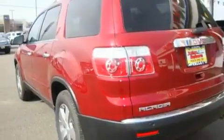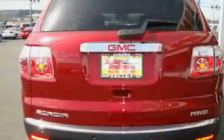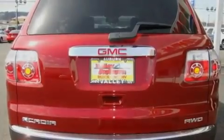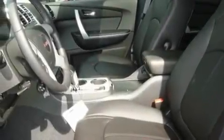Its top features include a sunroof, heated seats, steering wheel controls, a Bose stereo system, a leather-wrapped steering wheel, alloy wheels, fog lamps, a traction control system, air conditioning with automatic climate control, and cruise control.